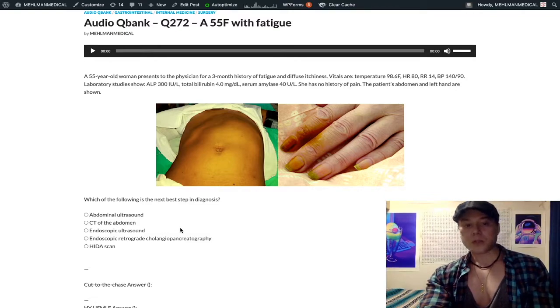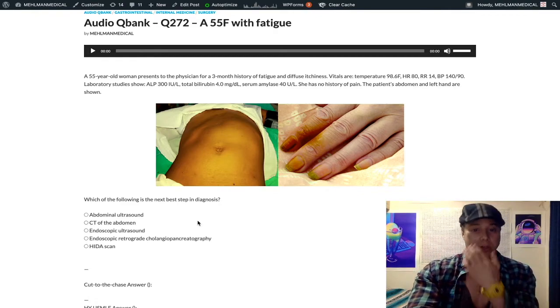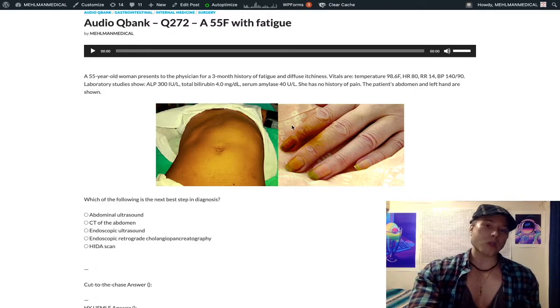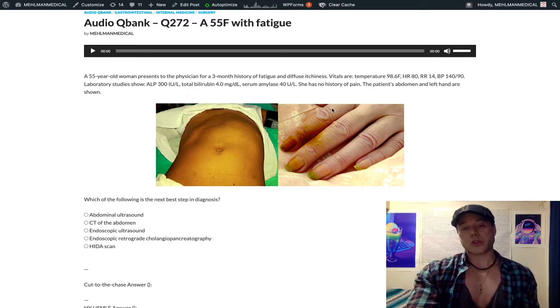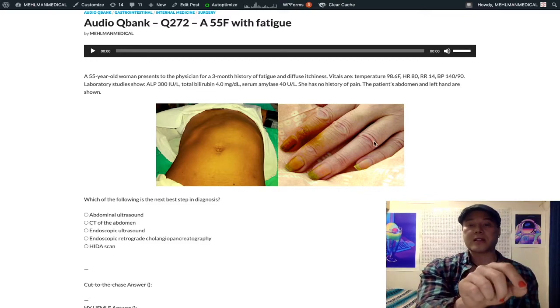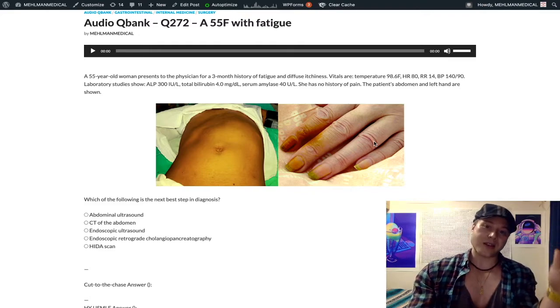If they give you this same patient and the last line says CT of the abdomen shows no abnormalities, think cholangiocarcinoma — bile duct cancer, also common in smokers. If CT is normal, you're going to do ERCP to look for cholangiocarcinoma. So: pancreatic cancer → CT of the abdomen; choledocholithiasis → ERCP; CT normal but still sounds obstructive → ERCP for cholangiocarcinoma.